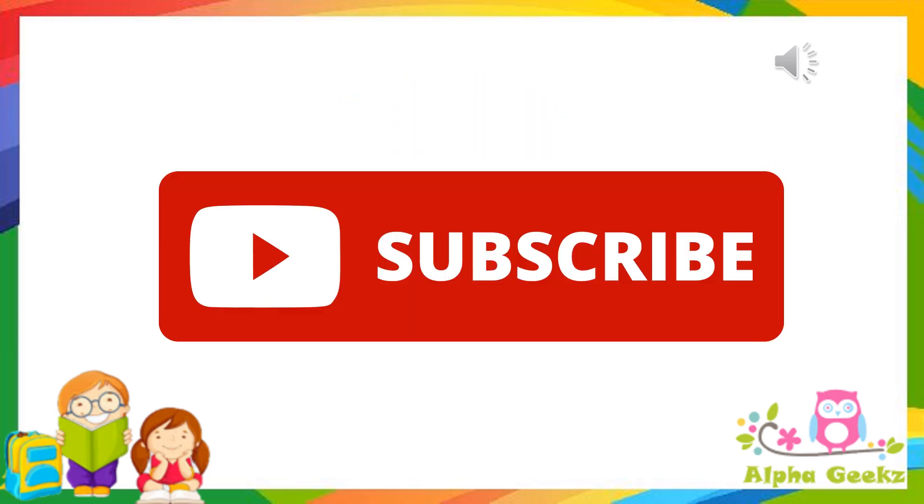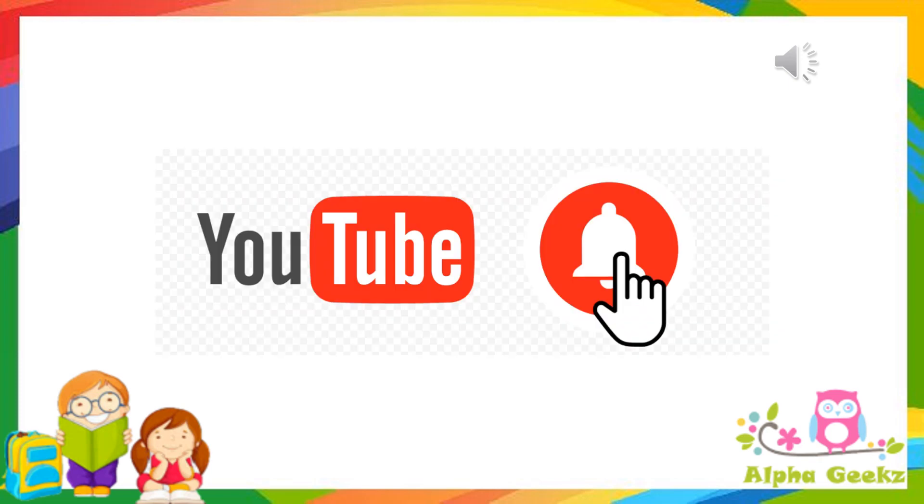If you have liked this video, then hit the like button and subscribe, and don't forget to press the bell icon to get new notifications. Thank you!